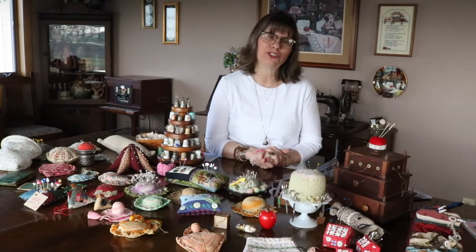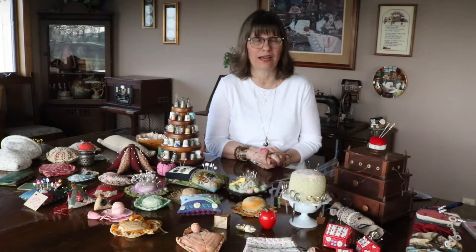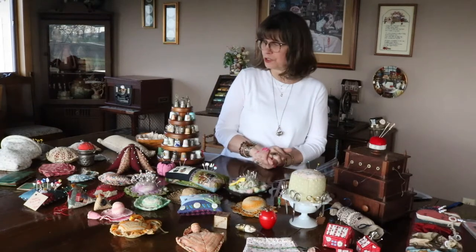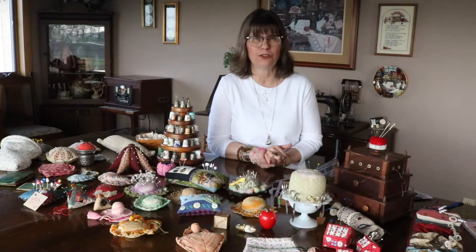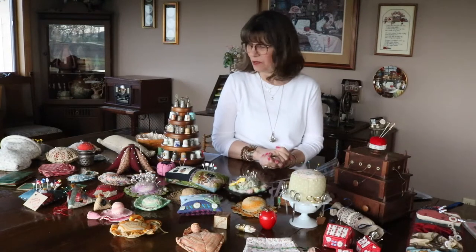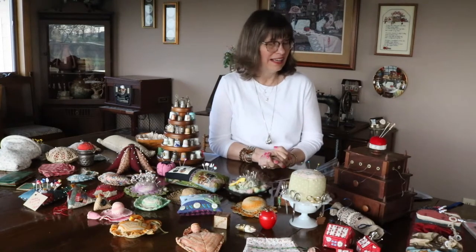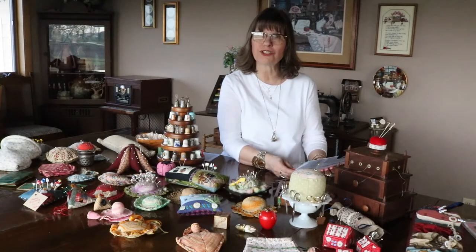In sharing that today, a part of what we use for implements is obviously thimbles and pin cushions. I'm going to first talk about thimbles. I don't have a huge collection and I kind of stopped actively collecting them several years ago just because I had filled my space with them and decided that what I had was just fine. I just wanted to share a little bit about the history of thimbles.